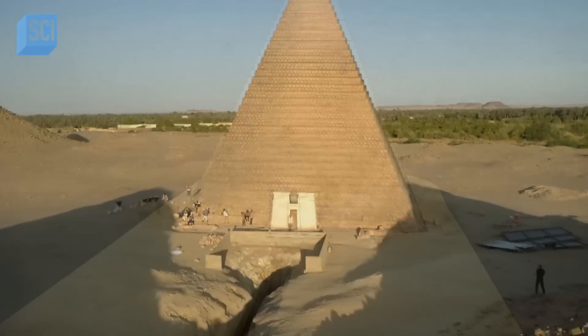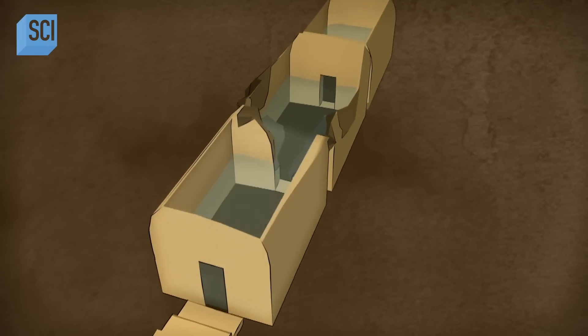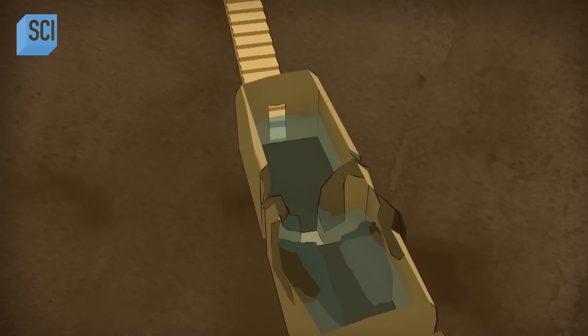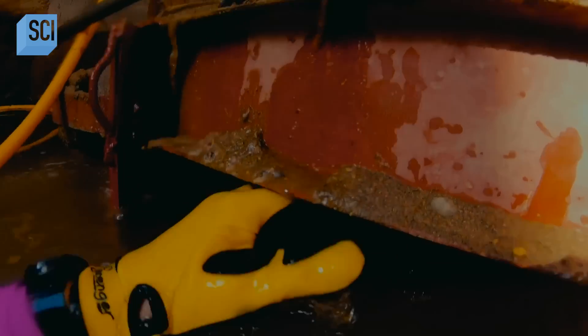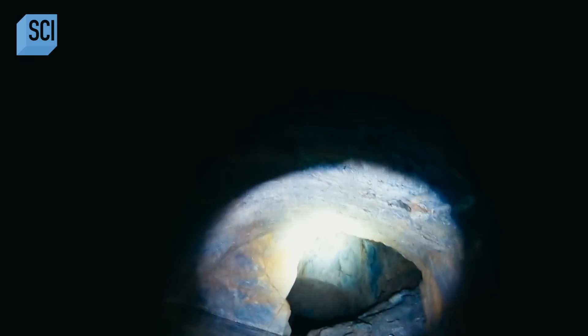Cut into the solid rock beneath the pyramid lie three burial chambers. The first, just beyond the submerged doorway, was explored by George Reisner a century ago. You go through the little entranceway and get shot through into the first chamber — a vaulted ceiling. You know you're in a tomb. And then you shine your lights and see exactly what Reisner described.